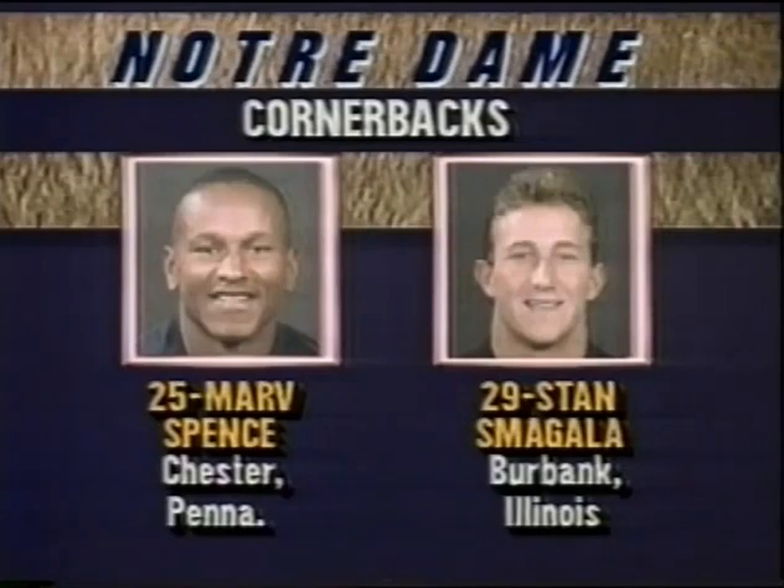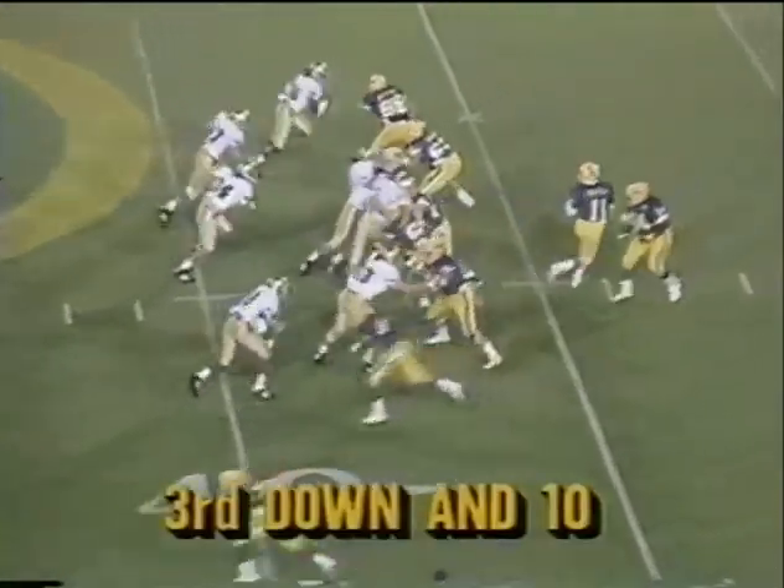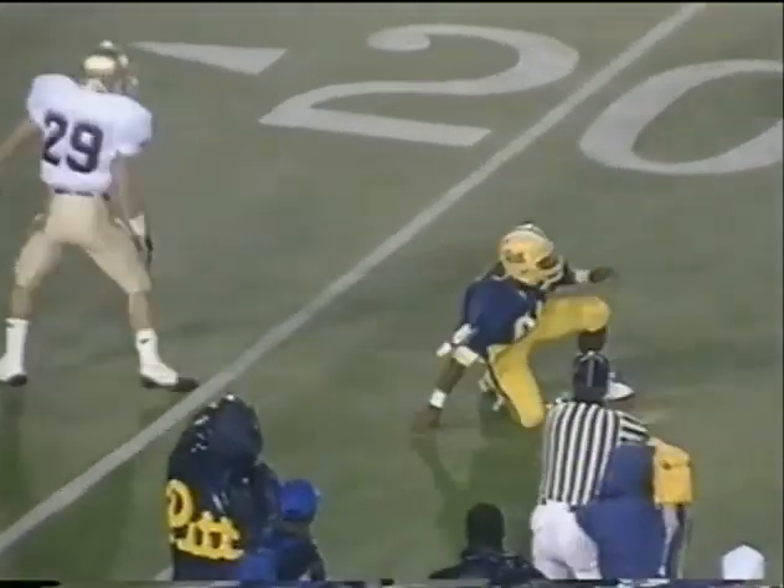Cornerbacks for Notre Dame — both good players, and they do not pass that well. Pittsburgh to the outside. The safety, Southall, second in the nation — he's got three interceptions. Streeter can come up and hit. On third and ten, Janela sends it deep. Incomplete at the 27-yard line.